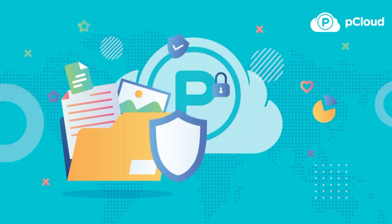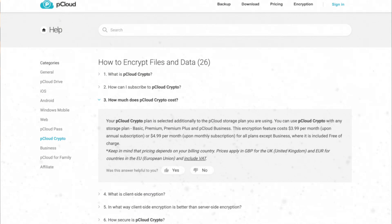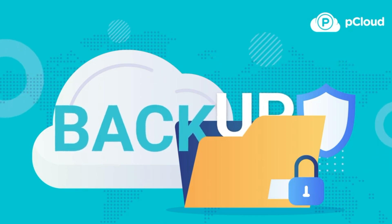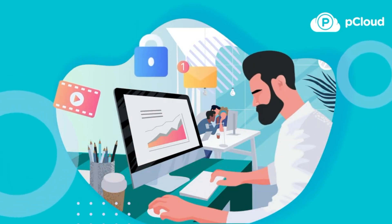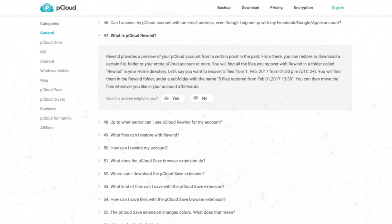pCloud is secure but isn't zero-knowledge encryption unless you're on their business plan. You'll need to add their pCloud Crypto service on top, which costs an additional $4 per month, and only then can you set and control the encryption and decryption keys. You get automatic camera roll upload, and like Google Drive, pCloud acts as a virtual drive letting you access cloud files without syncing them locally. You can also manually select files to store locally. pCloud includes built-in media players for audio and video, 30 days of file versioning history (or 180 days on the business plan), and an account rewind feature to roll back in case of a virus or lost files.